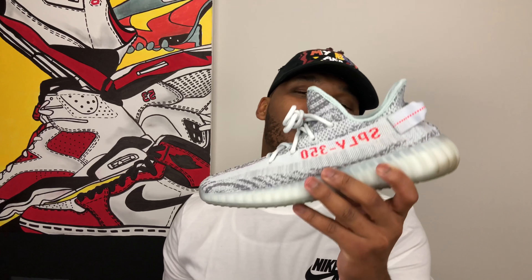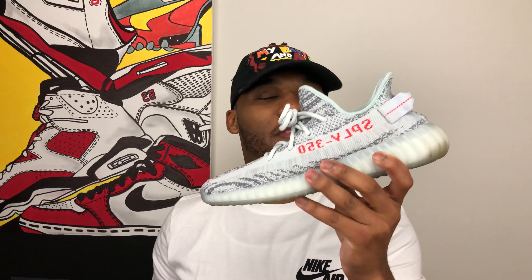One thing worth mentioning is that there are not going to be as many pairs of the Blue Tint version 2 as there were of the Beluga, and that's been confirmed by Yeezy Mafia. Get your plugs together, get your back door connects together to make sure you can get a pair when they drop on the 16th, because these will not be as easy to get.